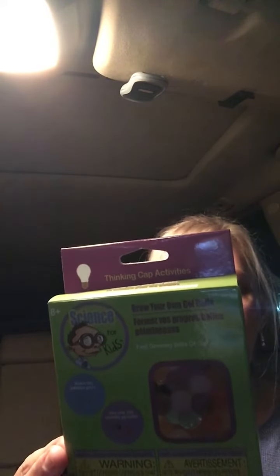I found this and thought it would be neat — it says "Grow," it's science for kids: Grow Your Own Gel Balls, fast-growing balls of gel. It says watch the tiny pebbles grow into over a hundred squishy gel balls. You put them in water and they quickly become balls of gel that look like a marble but they bounce.